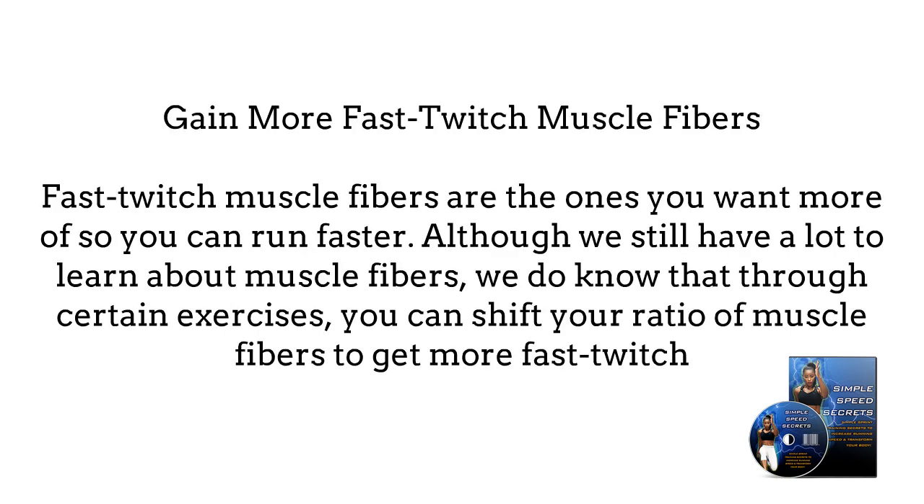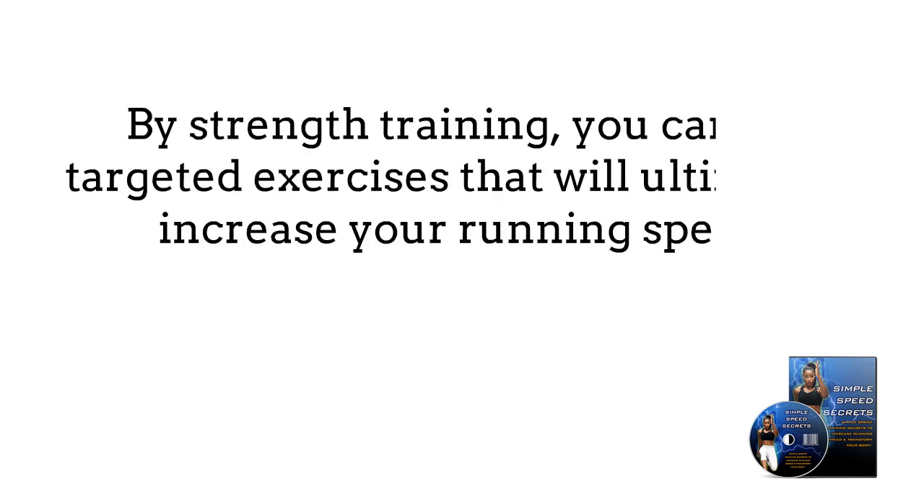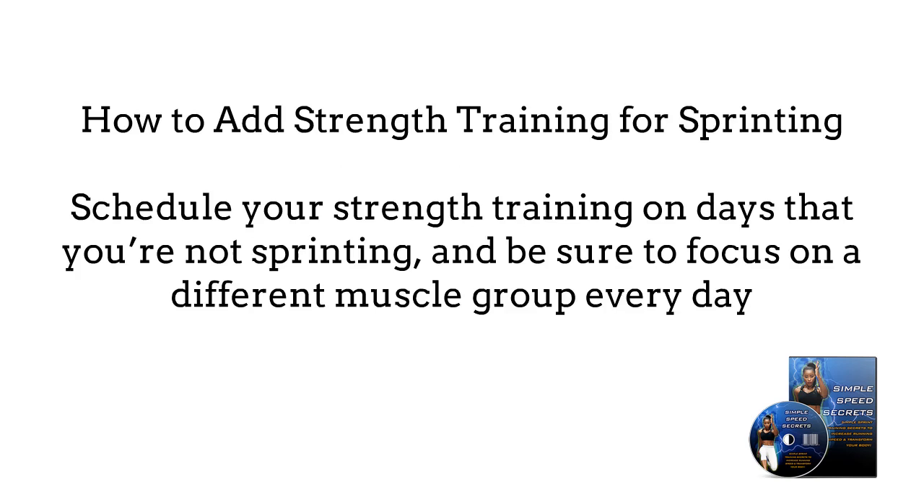Number 5: Gain more fast-twitch muscle fibers. As we discussed earlier in this course, fast-twitch muscle fibers are the ones you want more of so you can run faster. Although we still have a lot to learn about muscle fibers, we do know that through certain exercises, you can shift your ratio of muscle fibers to get more fast-twitch. By strength training, you can do targeted exercises that will ultimately increase your running speed.